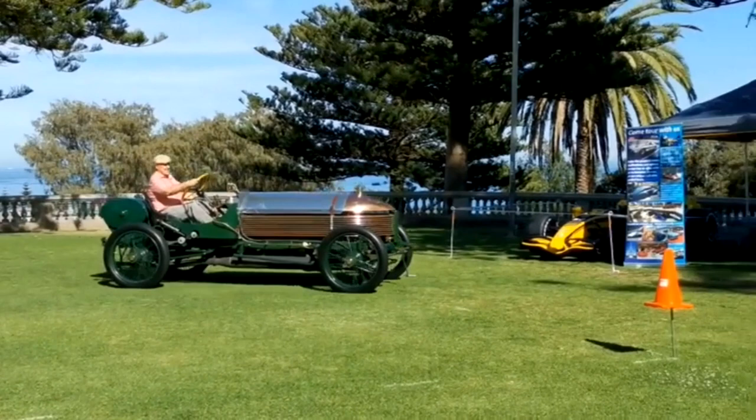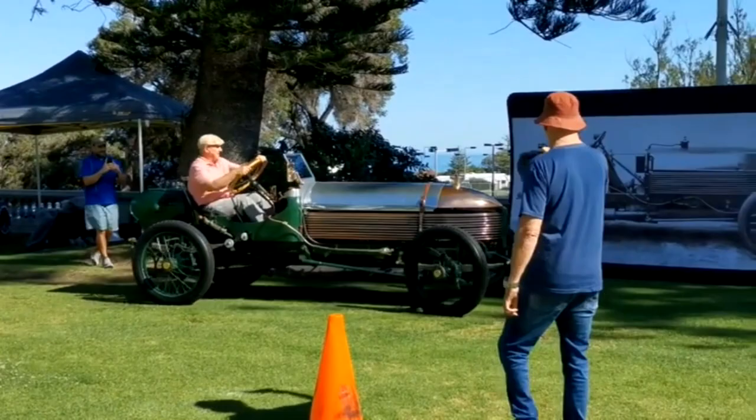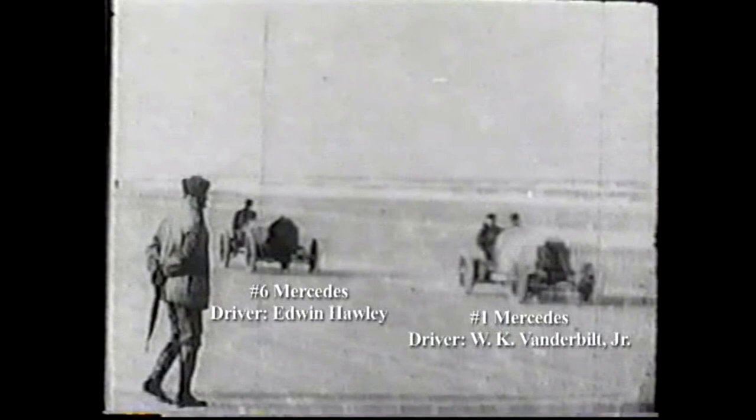But the Napier 90 horsepower was more than just a powerful engine. It was also a beautiful car, with sleek lines and a graceful profile that made it a sight to behold. It was designed with speed in mind, with a low-slung chassis and a streamlined body that minimized wind resistance.